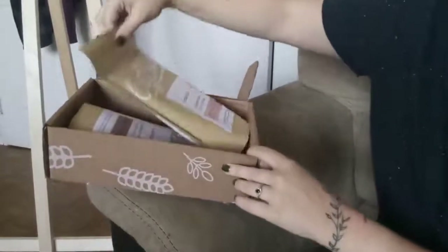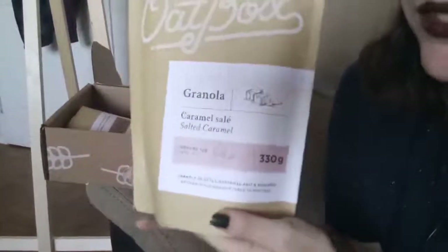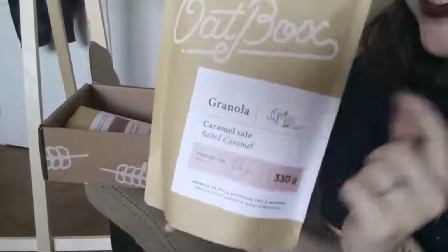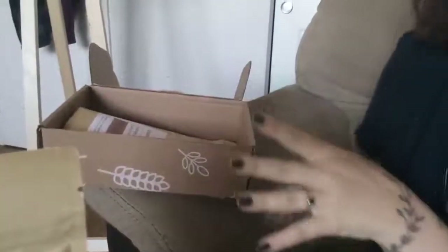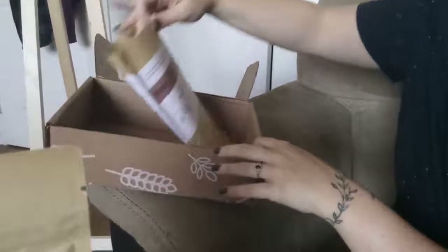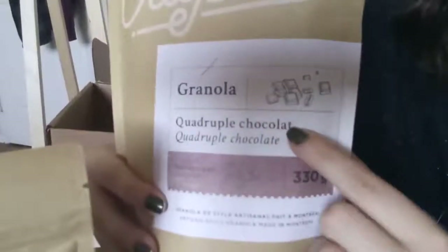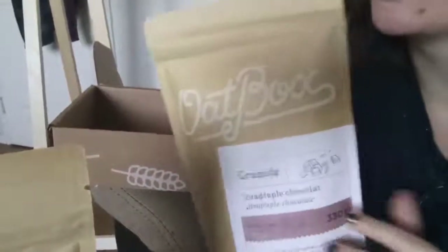Okay, so I see the first one, and the first one is salted caramel. That's super exciting — I love salted caramel. That sounds like it's going to be so delicious in a granola. I'll open it in a second. And then the other one I've got here is quadruple chocolate. So these do not sound like the healthiest ones this month, but I love the flavors.